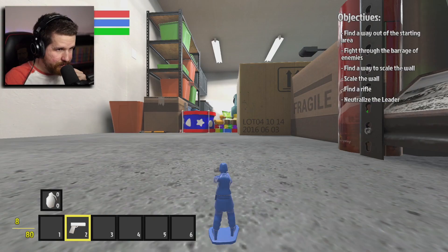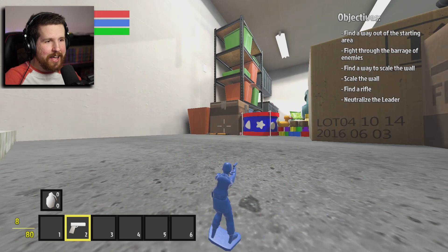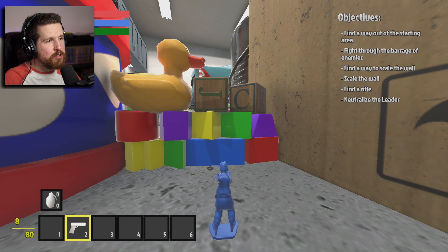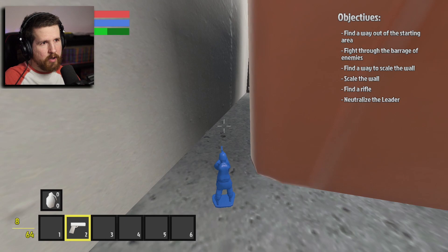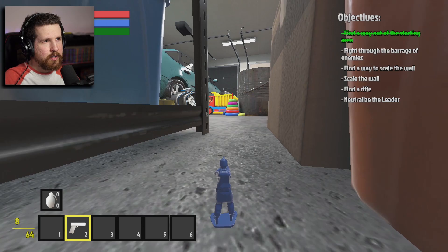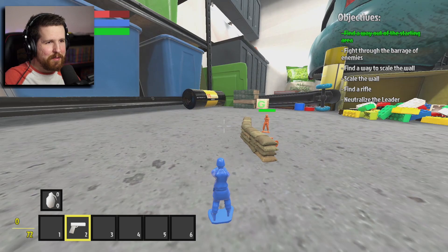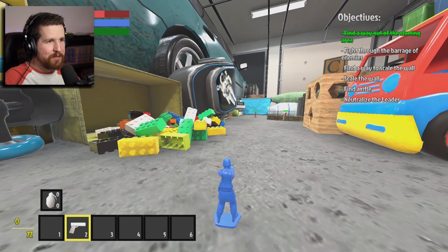So these are the controls — let's go! Look at me, I'm a little toy soldier in HQ Residential House. Objectives: find a way out of the starting area, fight through the barrage of enemies, find a way to scale the wall, find a rifle, neutralize the leader. You can just shoot like that — nice. We found a way out of the starting area. We've got to fight through the barrage of enemies — oh, there they are. This is crazy! This is a really cool little Toy Story-ish game jam game. I keep forgetting to reload.